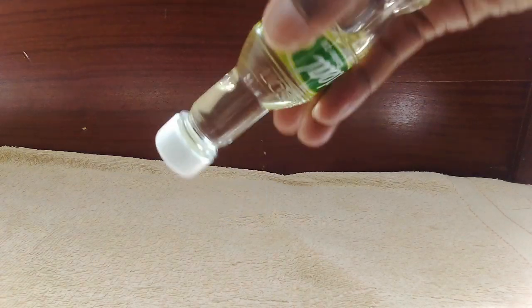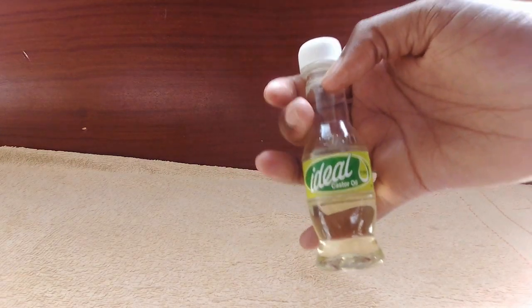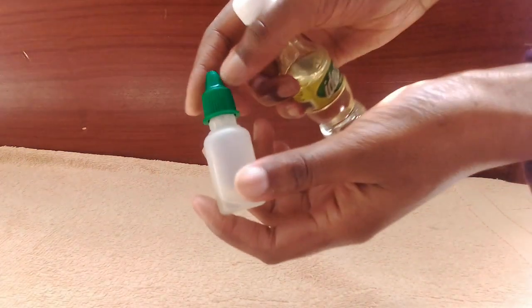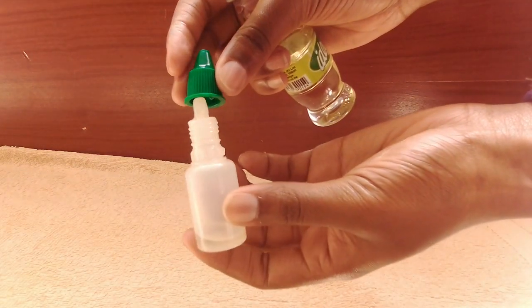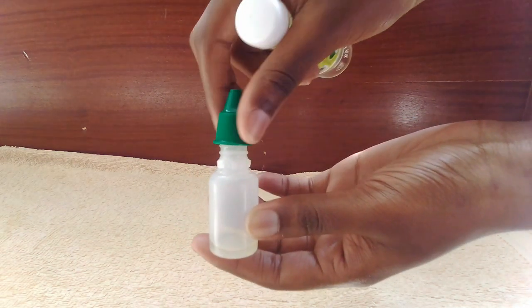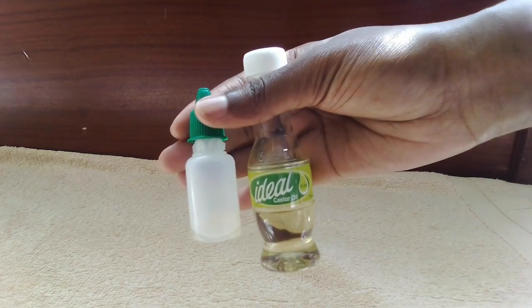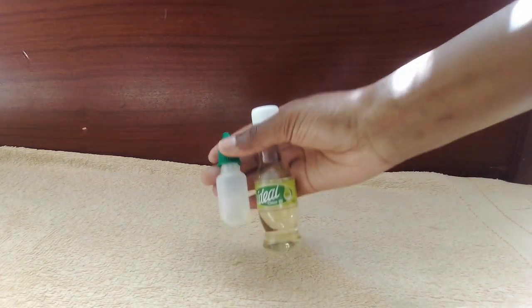I use castor oil because I have high porosity hair, so I need something heavy to seal in the moisture. I like it because it also has a thick consistency. I also have a small bottle with an applicator nozzle that makes applying the oil onto my hair much easier. Always ensure you moisturize and seal so your hair doesn't get dry and start breaking off, because we want to retain length this year.